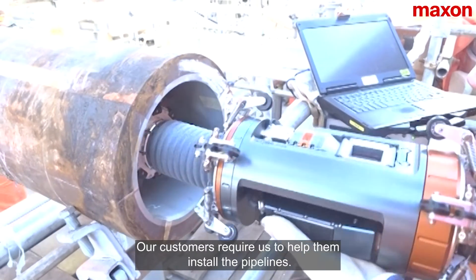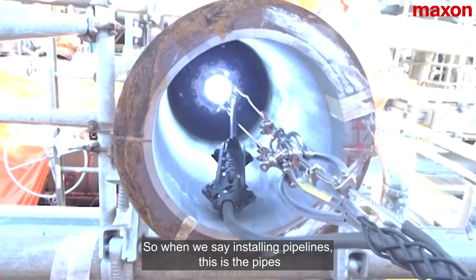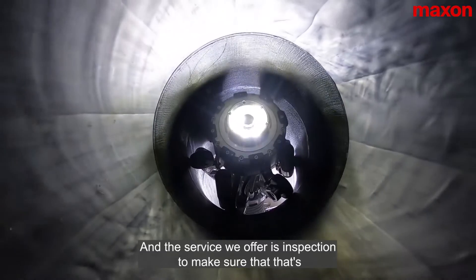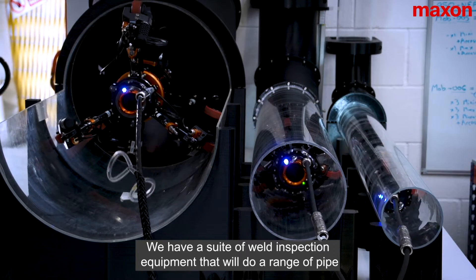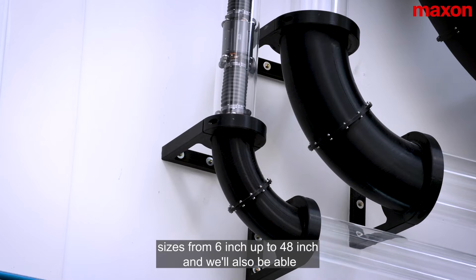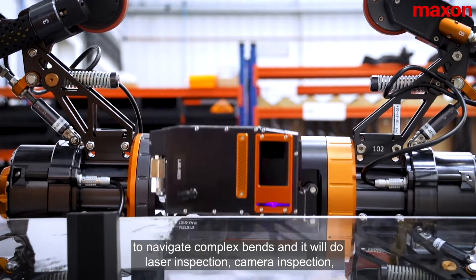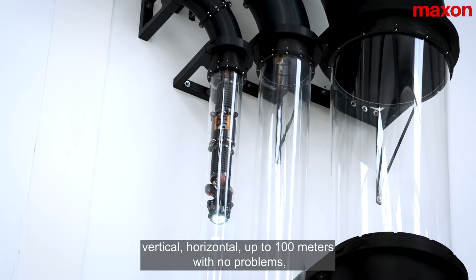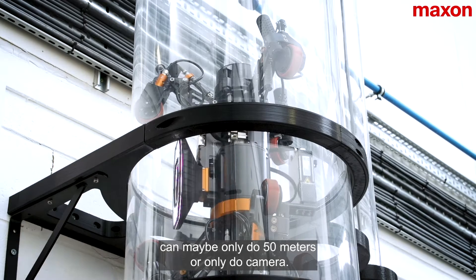Our customers require us to help them install the pipelines. When we say installing pipelines, this is the pipes being laid either in the sea or along the ground, and the service we offer is inspection to make sure that's been done correctly. We have a suite of pipe inspection equipment that will do a range of pipe sizes from 6 inch up to 48 inch. We're also able to navigate complex bends and will do laser inspection and camera inspection, vertical and horizontal, up to 100 meters with no problems, whereas some competitors in the market can maybe only do 50 meters or only do camera.